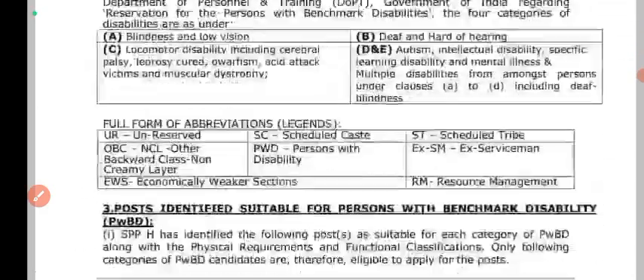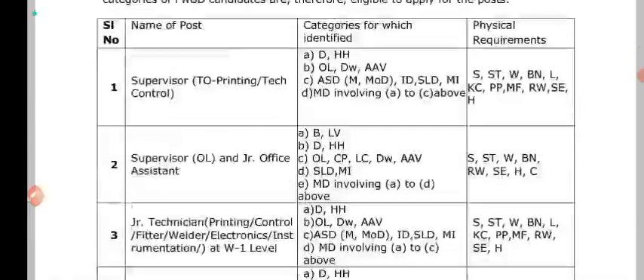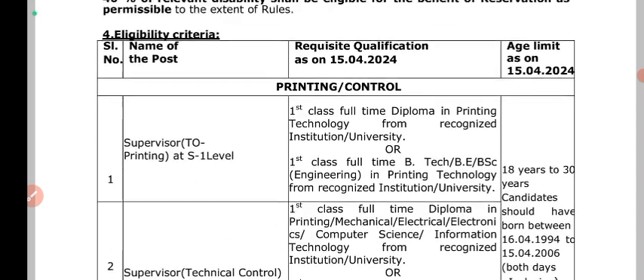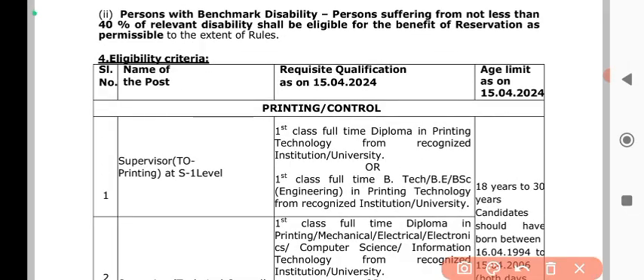Now let's see what you need to know about the age limit. You can apply, and your age limit is 18 to 25 years.